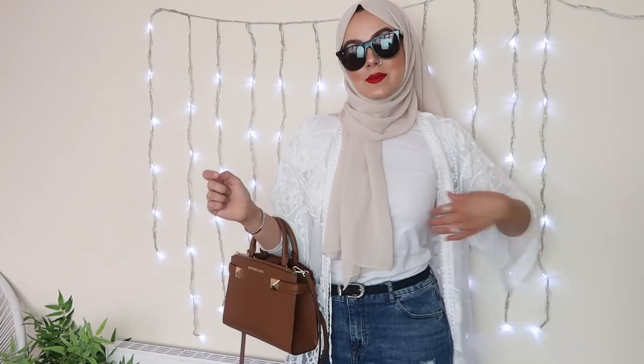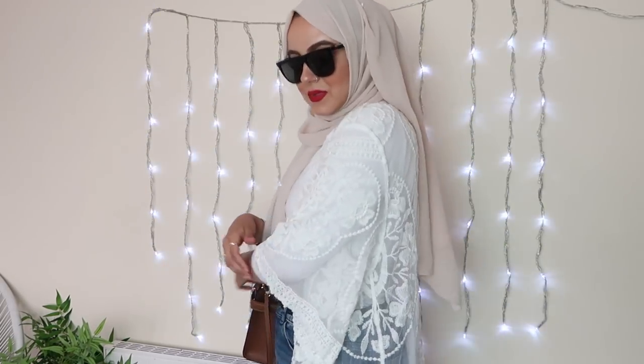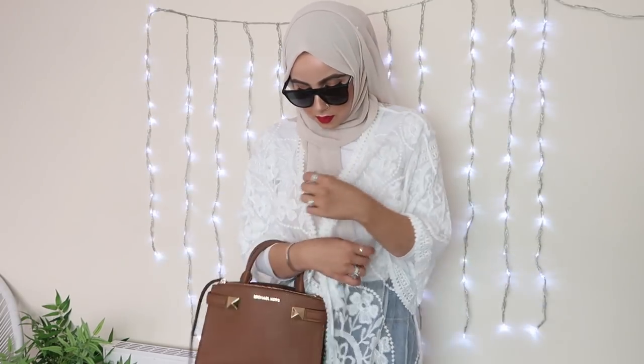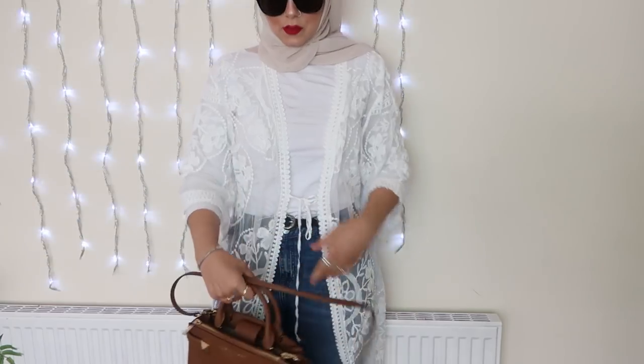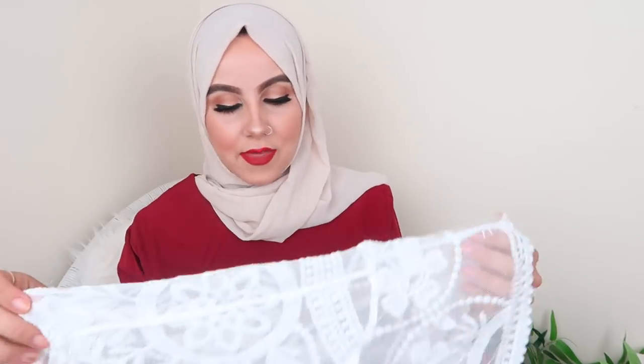The next item might not be everyone's cup of tea. When I showed it to Adol he was like, I don't know how I feel about that. But it's basically a white see-through kind of kimono and it's just gorgeous. When I saw this on the website I was like, I need this — it's so, so pretty. I think this would look really nice with a white long sleeve top underneath, because obviously this is see-through and it's very, very long. Like with a nice pair of boyfriend jeans too. It's absolutely beautiful. I love this and I love everything about it — I just think it's so summer related.